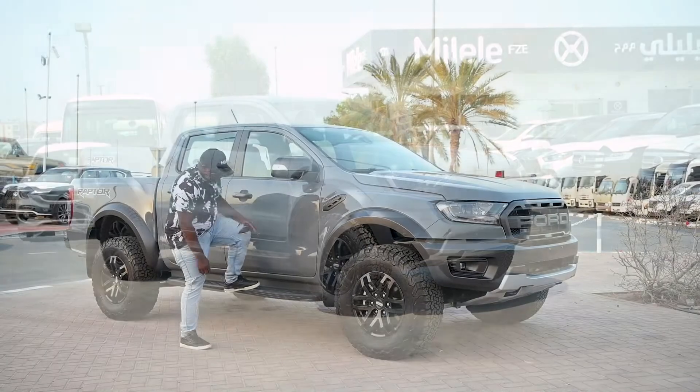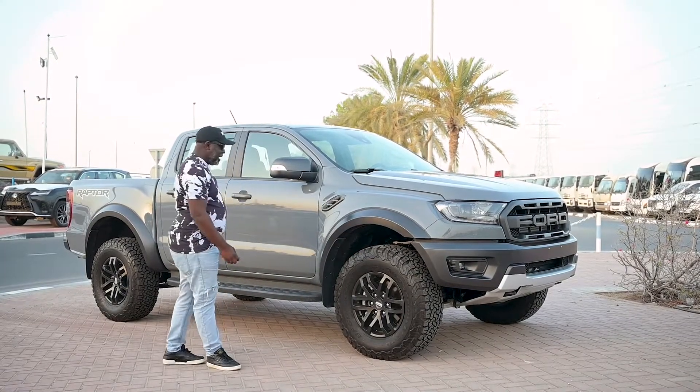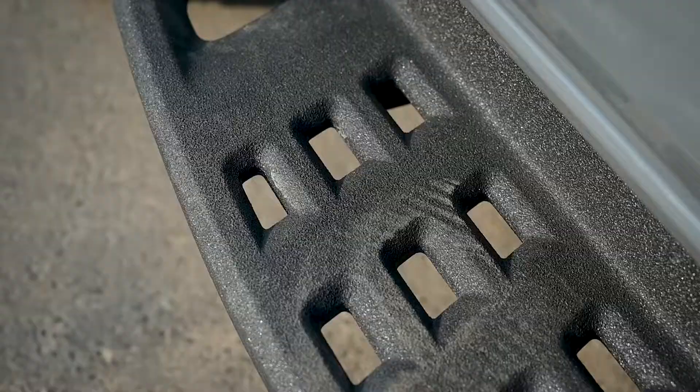It has a solid side step which is fixed on it, and it also makes it unique. It gives the beauty and the look of the car for off-road.